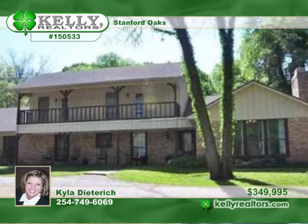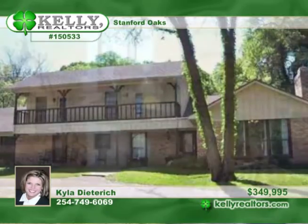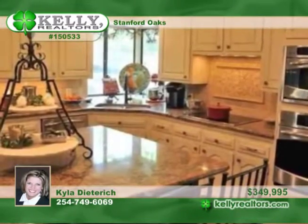Remodeled by Magnolia, this stunning home enjoys a pristine setting with huge, beautiful shade trees on two-plus acres in Lorena ISD.